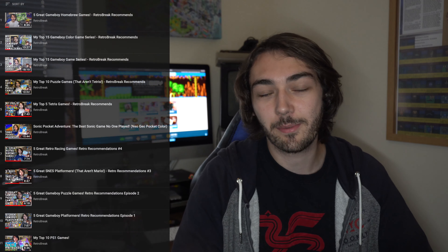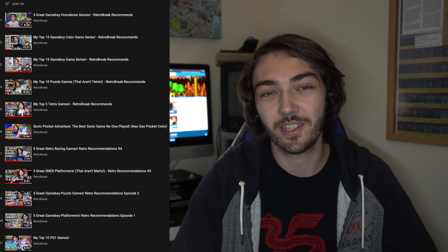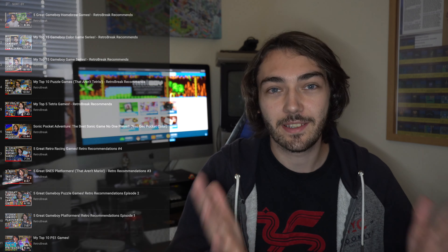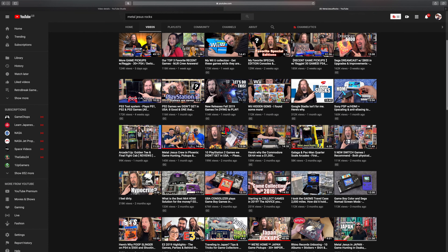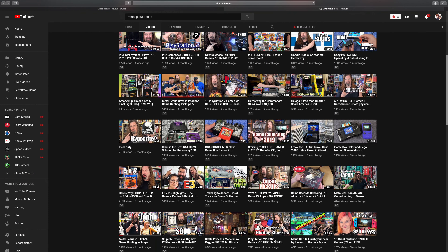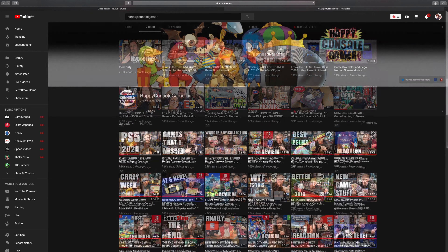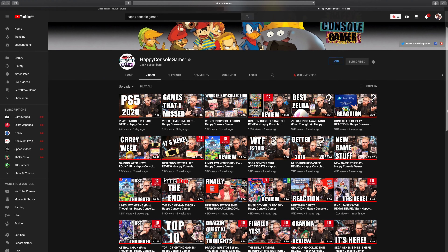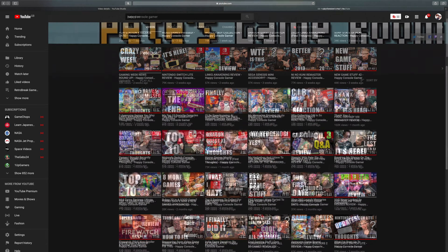Other places to find out about games that are worth buying — of course there's YouTube. I myself have made quite a lot of recommendation videos in the past, so I'll put a link to my playlist in the description. There's also other channels like Metal Jesus Rocks, who does some really great buying guides and collection guides for lots of different systems. There's Happy Console Gamer, where he shows off some of his favourite games and favourite game collections — another great place to find out about games you might want to check out.